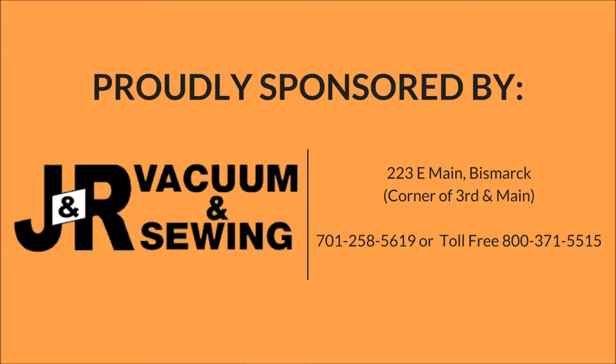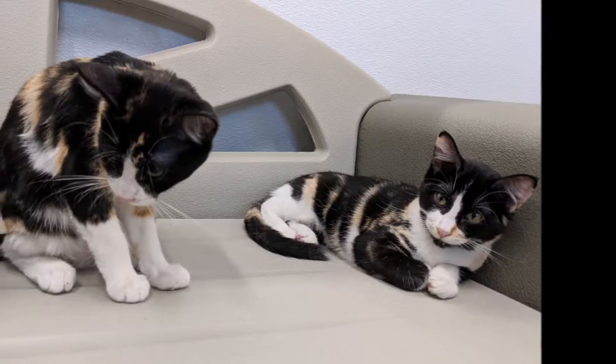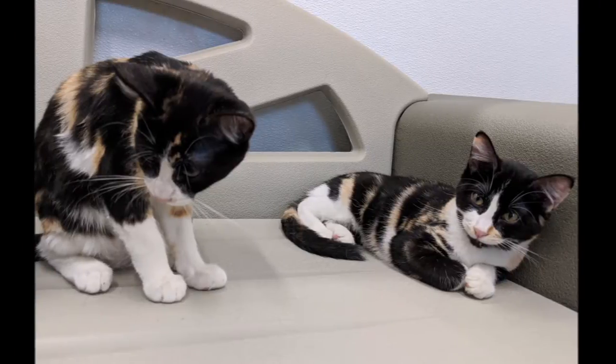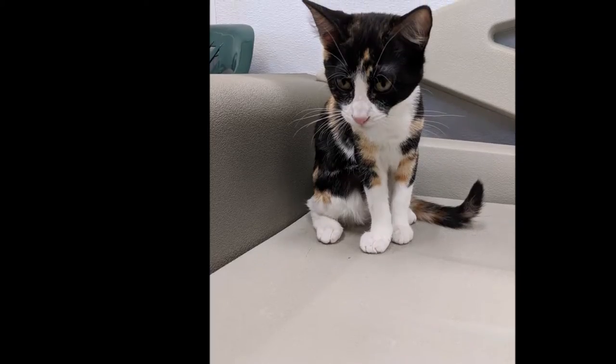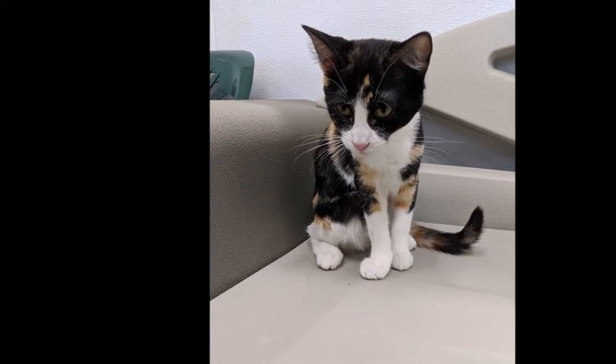Welcome to this week's Critter Corner from the Central Dakota Humane Society, sponsored by J&R Vacuum and Sewing. This week we have not one but two beautiful kittens — I want to introduce you to Annie and Ellie.